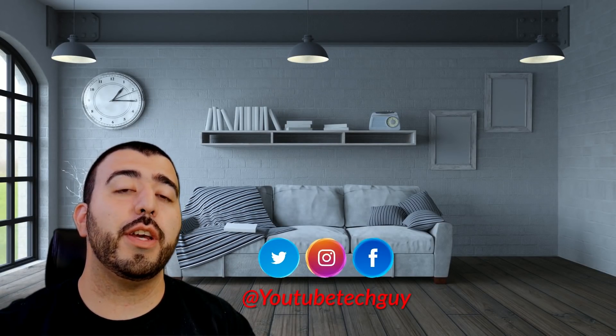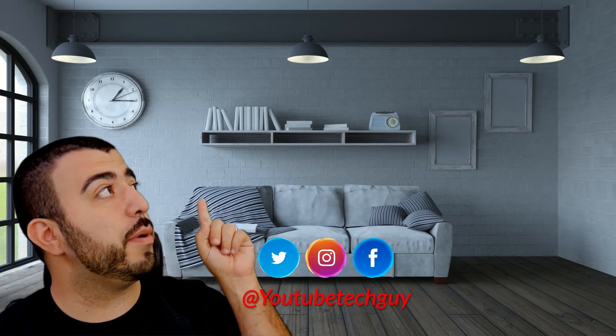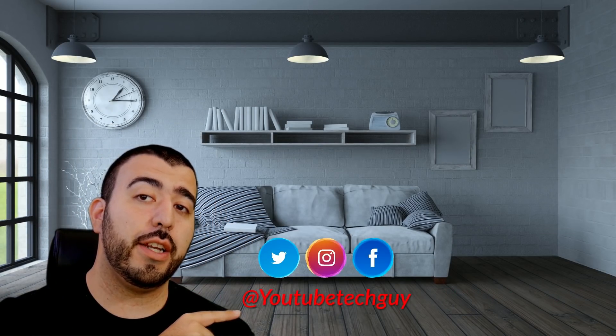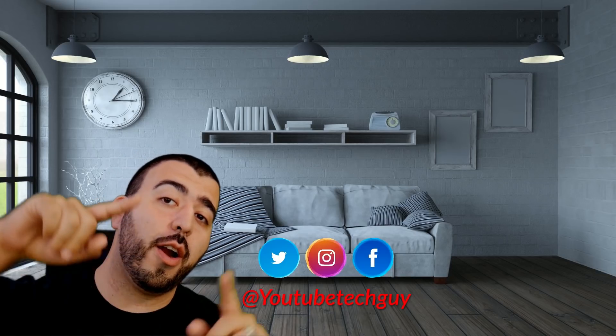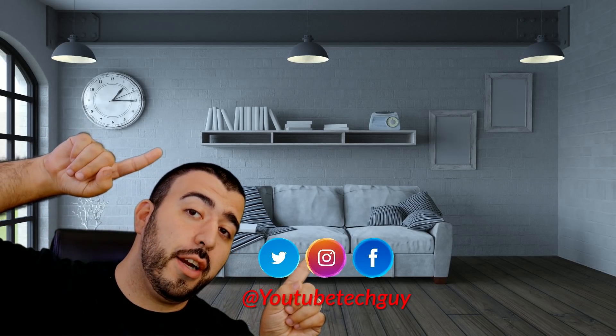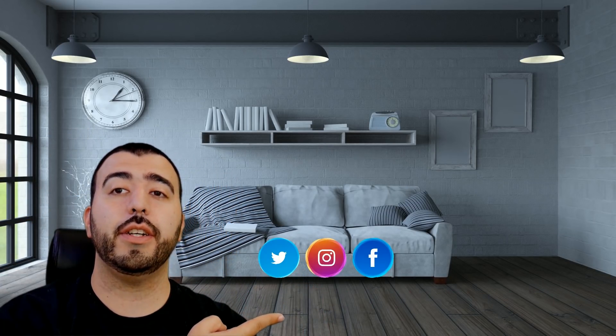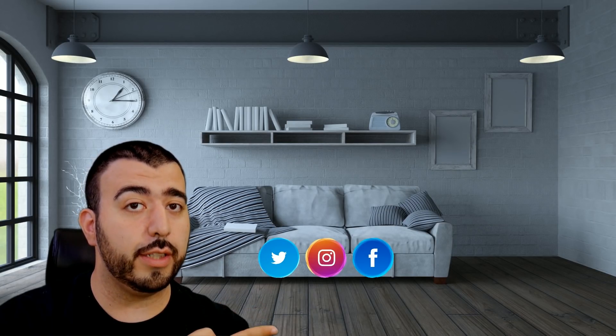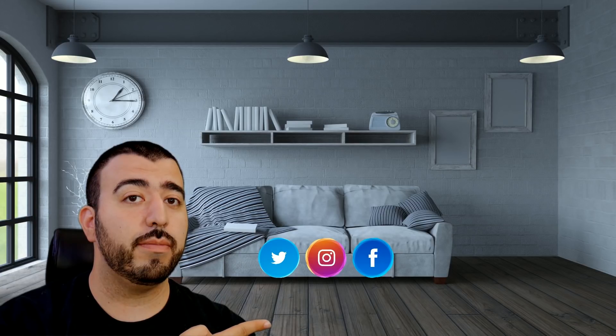Thank you for watching our video. If you liked it, why don't you go ahead and subscribe up there. Make sure you follow us on social media right here. And of course check out our latest video up there. And right down here you're going to find the perfect video for you — or at least that's what YouTube tells me. Thanks again.